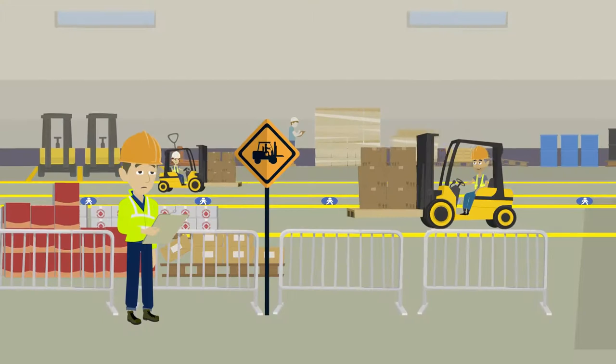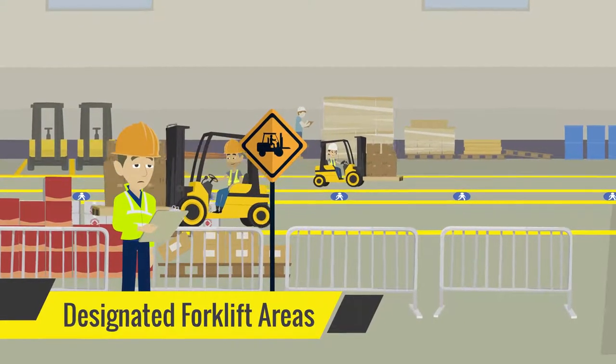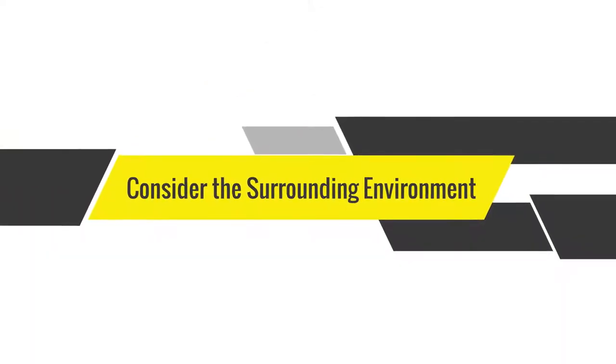If you are working near any forklifts operating, be sure to stay out of the designated forklift areas. Consider the surrounding environment.